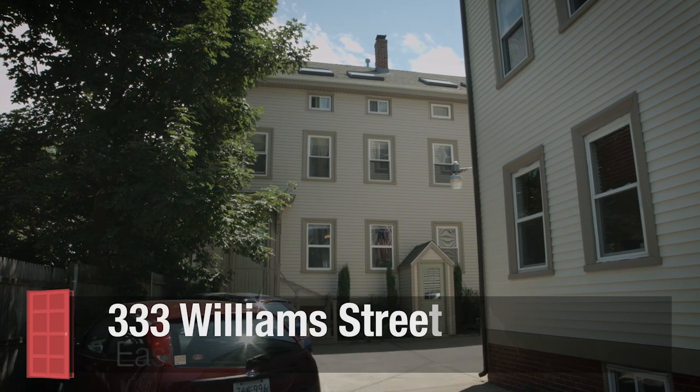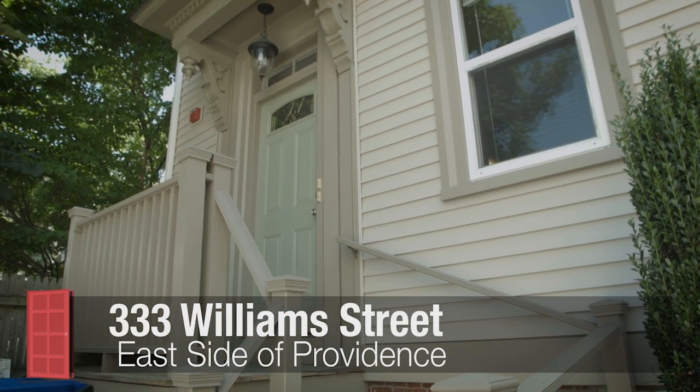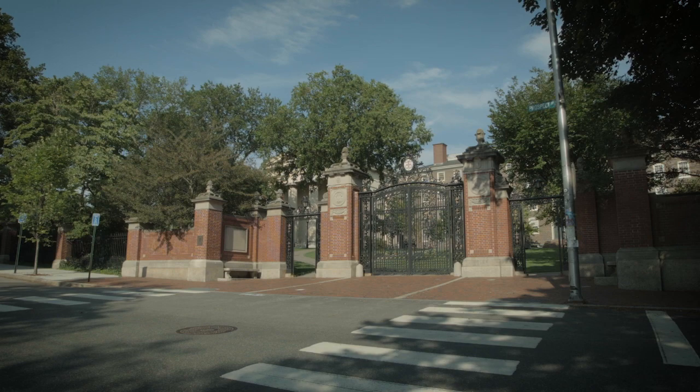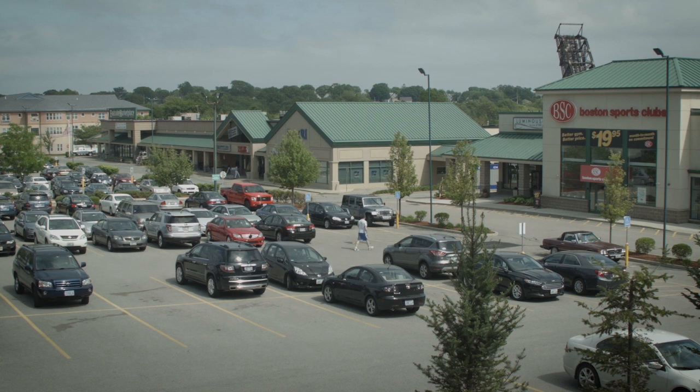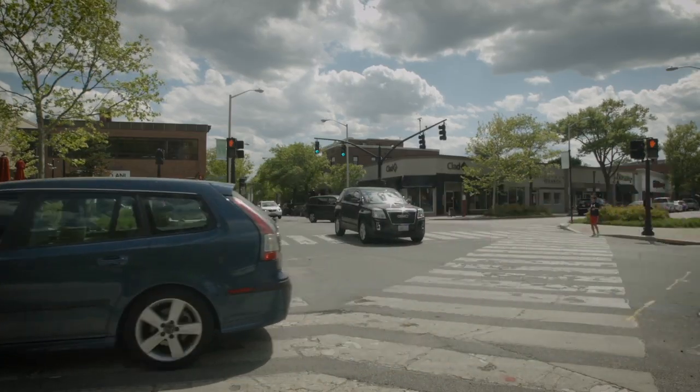Hi and welcome to 333 Williams Street. This is a nice little condo on the east side of Providence. It's located nearby hospitals, universities, the interstate highway system, and a great big neighborhood full of terrific shops, restaurants, places to buy food, and places to get everything done.